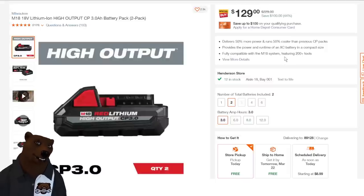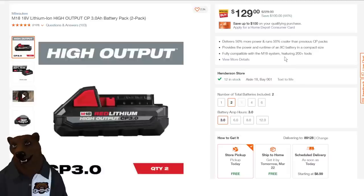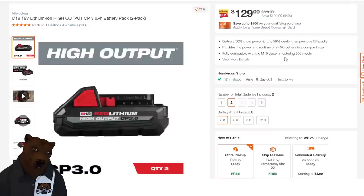Here's another great deal — special buy right now. You're getting a two-pack of the Milwaukee M18 high-output CP 3.0 batteries. I love these small high-power battery packs because I like using compact tools. I'm a bigger bear, so I need smaller tools to get into tight spots. These high-output CP 3.0 batteries are fantastic on compact tools or even mid-sized tools, getting the most power with the least amount of size. $129 — that's 44% off list.